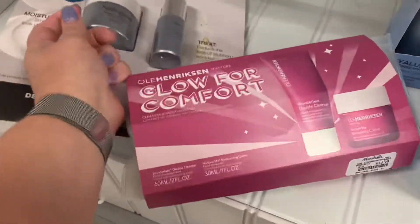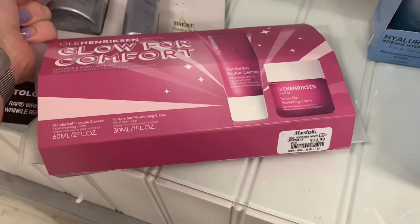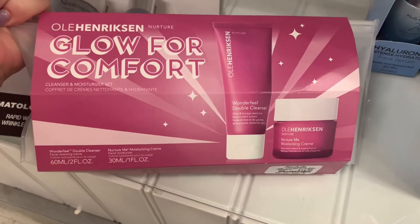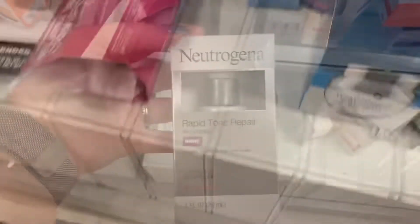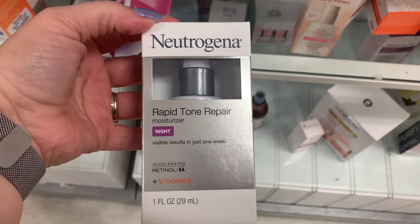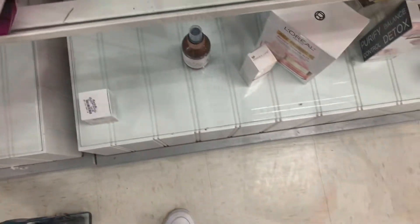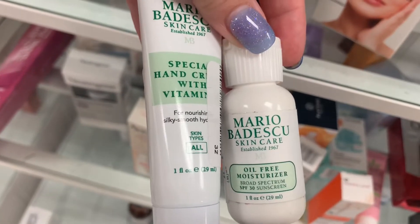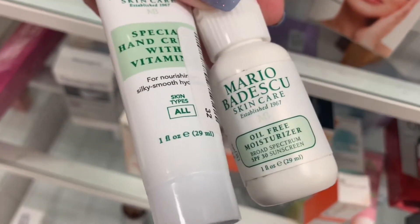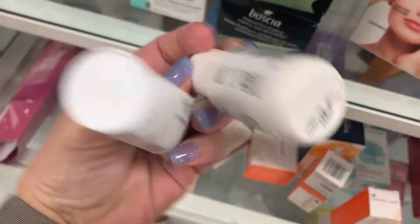We have an Ole Henriksen Glow for Comfort Cleanser and Moisturizer set for $14.99. Some more Neutrogena — the Rapid Tone Repair Night, going for $14.99. These two little Mario Badescu products — a Hand Cream and an Oil-Free Moisturizer — $4.99 each.